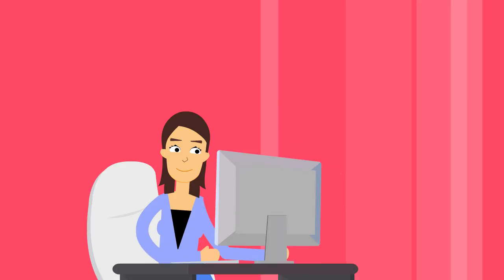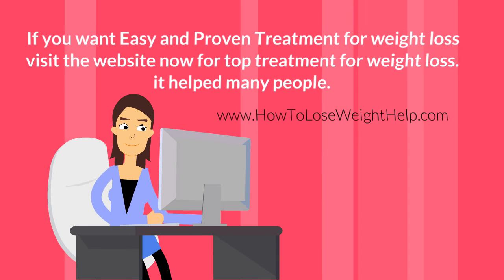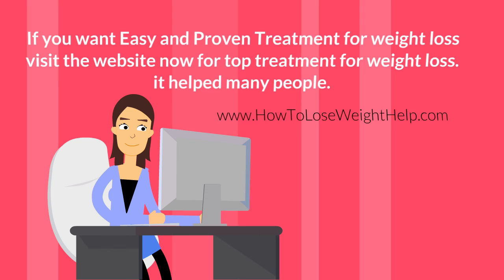If you want easy and proven treatment for weight loss, visit the website now for top treatment for weight loss — it has helped many people.